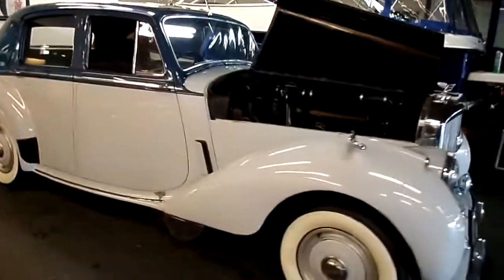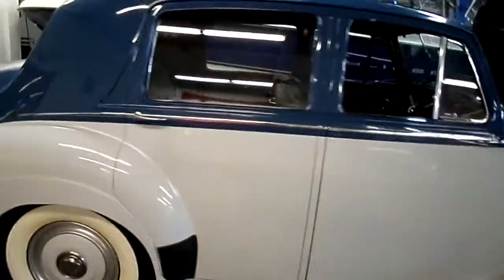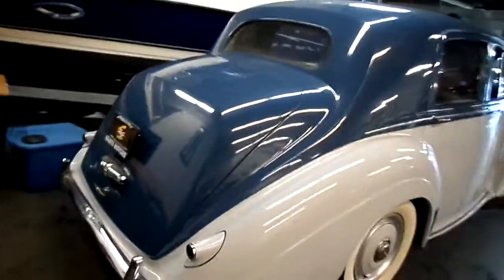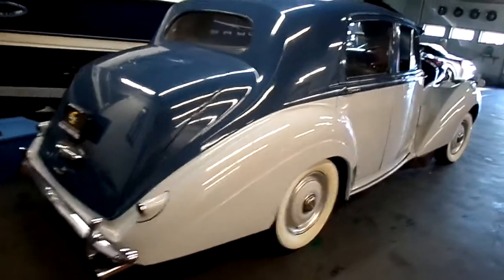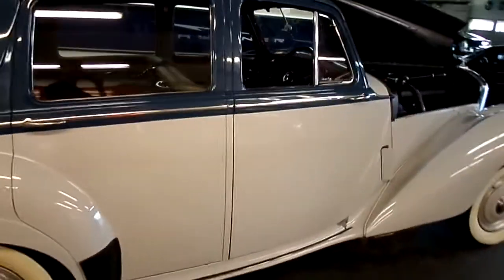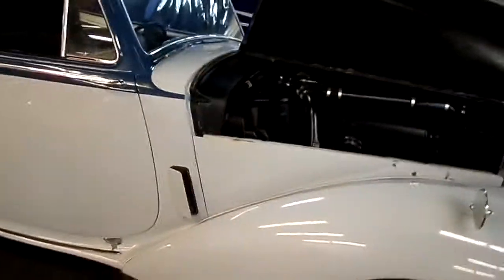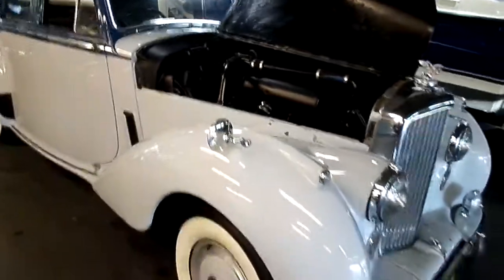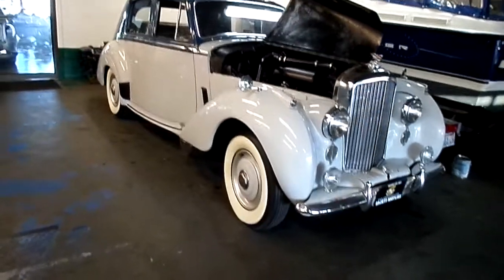Rolls-Royce acquired Bentley in 1931. The Bentley Company itself was started in 1919 by Walter Owen Bentley. He had no intention of selling out to Rolls-Royce — they were rivals. But Walter Bentley, an engineer by trade, started out as an apprentice with the Great Northern Railway in England, and by 1919 had designed his own engine for his own car.